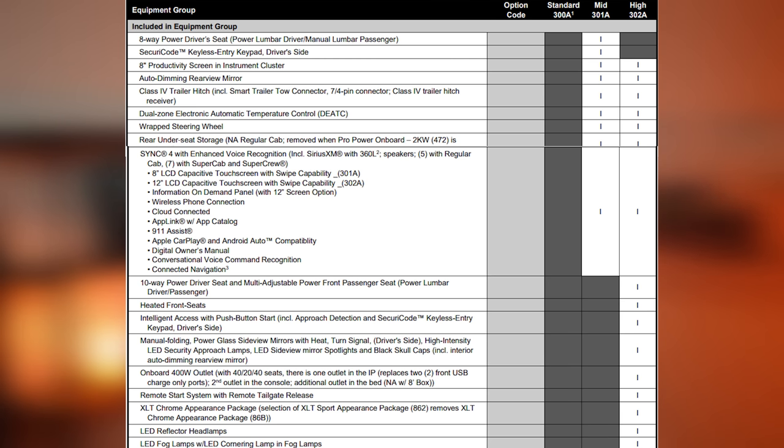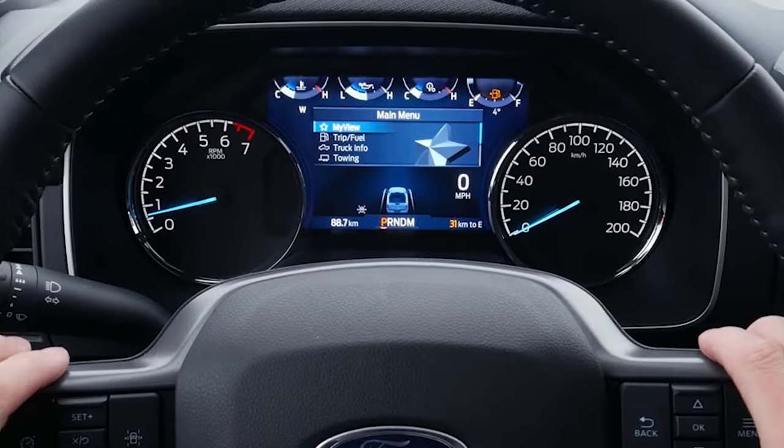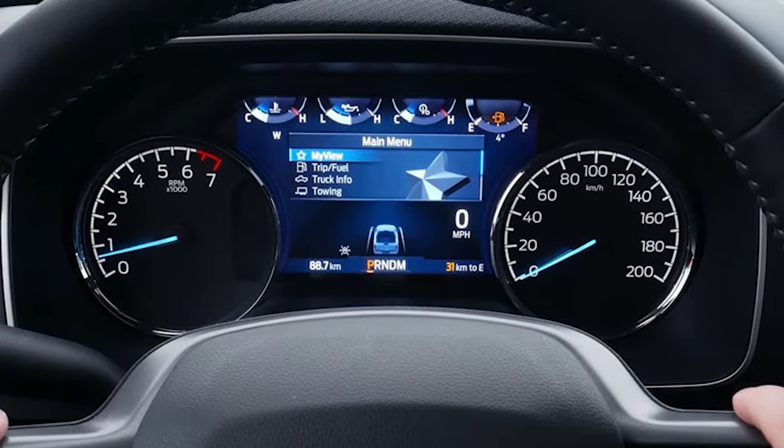The XLT has three different equipment groups: 300A, 301A, and 302A. The 300A equipment group is standard. When you step up to the 301A, you get an eight-way powered driver's seat, the keyless entry keypad on the driver's side pillar, an eight-inch productivity screen in the instrument cluster, auto-dimming rearview mirror, dual-zone air conditioner, and storage underneath the rear seat depending on how you option the vehicle, as long as you don't go with the Pro Power On Board.